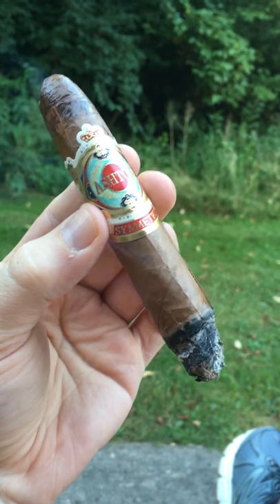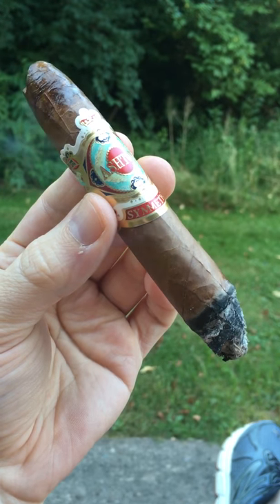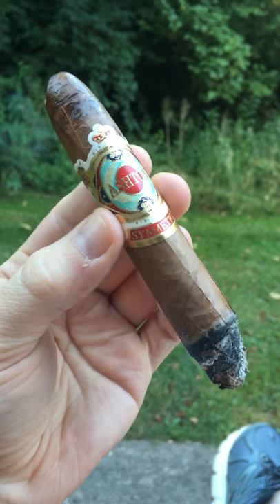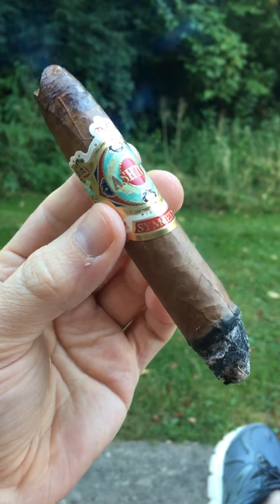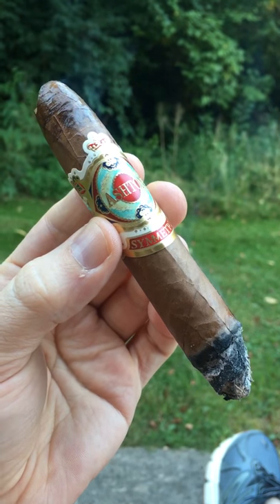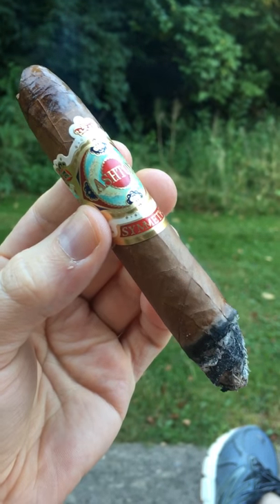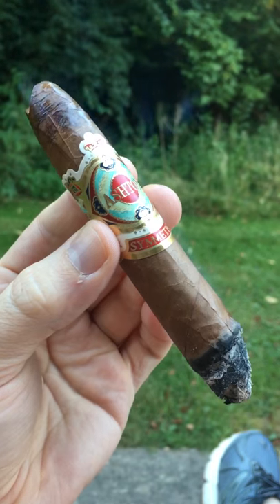The Ashton Symmetry — voted and rated the number six overall cigar of 2017 by Cigar Aficionado. This is one of my personal absolute favorite cigars. The flavors and the aromas — just the aroma of the smoke coming off the cigar. Using the terminology from pipe smoking: the room note. People around you are certainly going to enjoy the fantastic aroma that comes off the cigar.